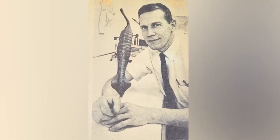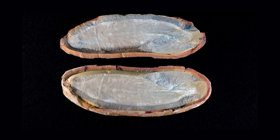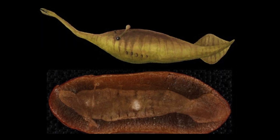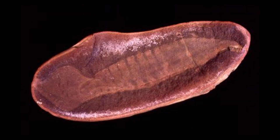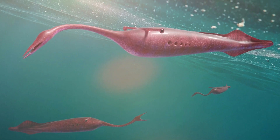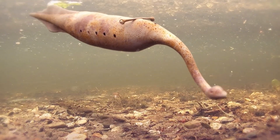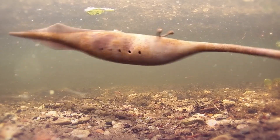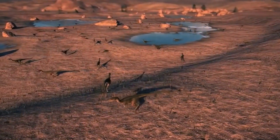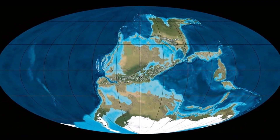Eugene Richardson, curator of fossil invertebrates, eventually gave the creature a name in 1966: Tullymonstrum gregarium, in honour of its discoverer. But this wasn't just another odd fossil. These creatures swam through shallow brackish waters approximately 309 to 307 million years ago during the Pennsylvanian period of the Carboniferous, more than 100 million years before the first dinosaurs appeared.